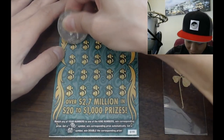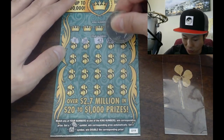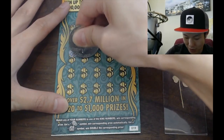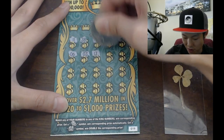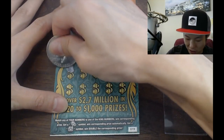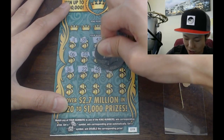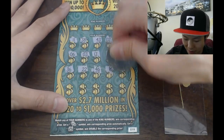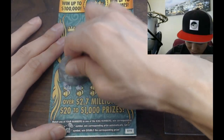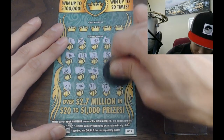We're gonna do a symbol hunt — that's where you scratch your numbers first and look for symbols, because if you find a symbol then you know you won automatically. If you don't find a symbol, then you just scratch the king numbers and check to see if you have a match, because you can still win that way. If you want to play faster, scratch the king numbers first and then your numbers — you'll be able to play a little faster. But this is more fun; I like hunting for symbols, it's a cool way to mix things up.